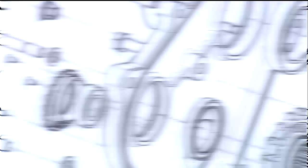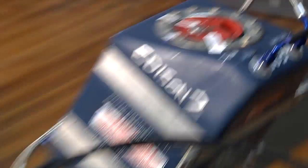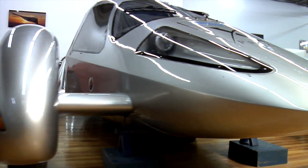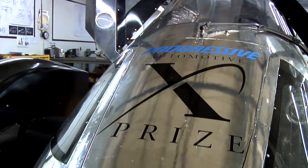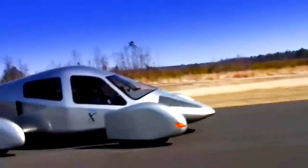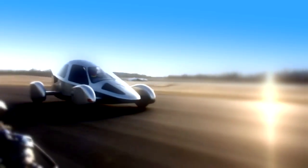NASA is not the only organization using composite materials — many industries use them too, like the auto industry. Whether it's a huge car company or a startup, all are looking for ways to combine strength with weight reduction to make their cars more efficient. One company called Edison 2 is taking weight reduction to the limit. They developed a car for the very light car category of the 100 miles per gallon X-Prize competition that they feel is the most efficient auto platform ever built.